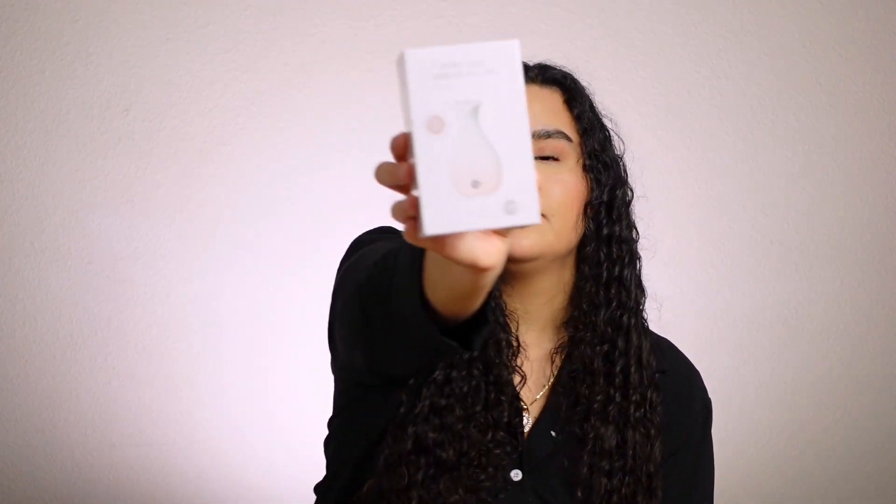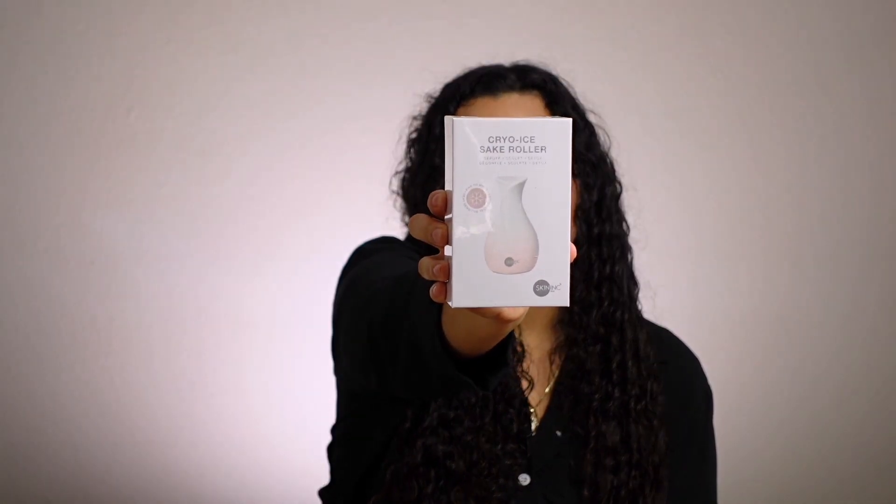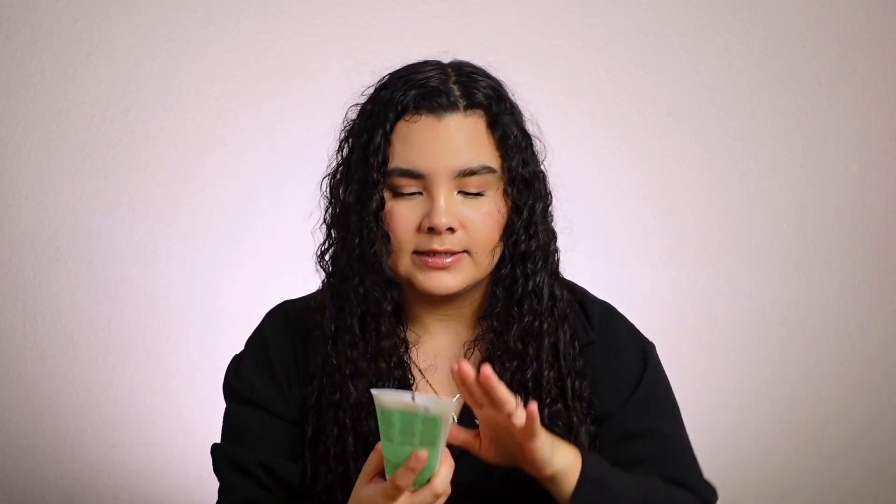The next item is the Cairo Eye Ice Roller, which is used to depuff, sculpt, and detox. It says heat-sensitive technology — you chill it in the freezer and then allow it to work. It's kind of like what everyone's been doing with ice rollers but in a smaller, more targeted package. I'm actually really excited about this one. It's from the brand Skin Ink Supplement Bar.